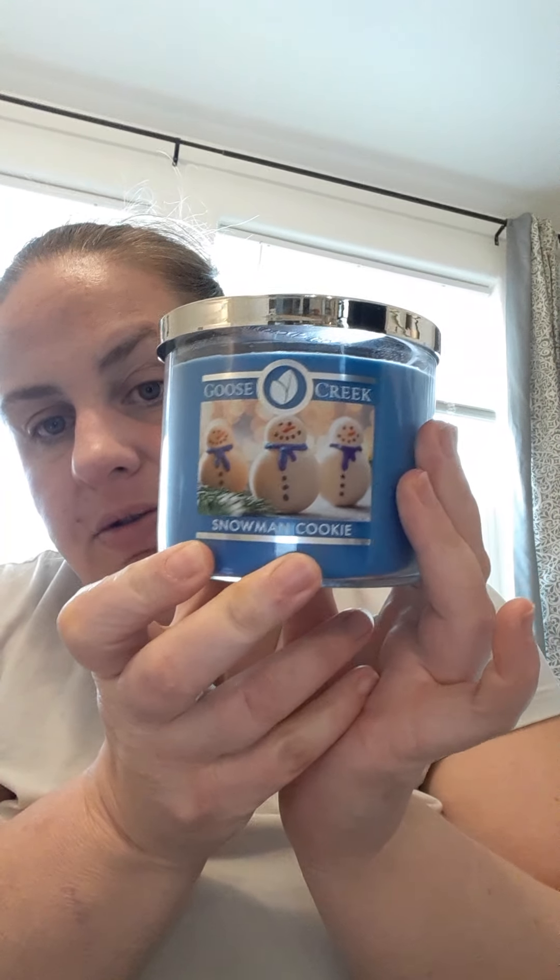It is a cute little jar. The label is just right here, it's not a wraparound. The basic Goose Creek lid. Upon opening, it's beautiful — beautiful blue wax. These are quite cold because it's like 30s here right now, so I'm going to warm it up with my finger a little bit. Oh my, this is good. You definitely get that vanilla bean and marshmallow, and that cookie dough. This is definitely a cookie dough marshmallow scent. Really sweet, really nice.